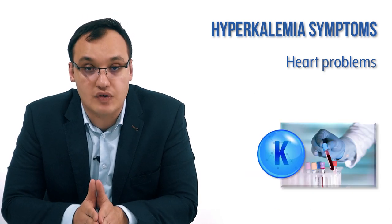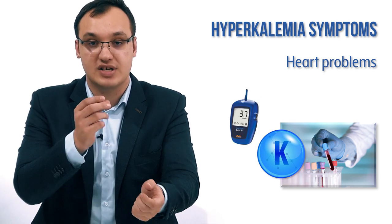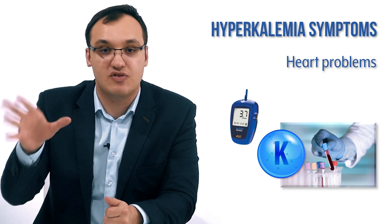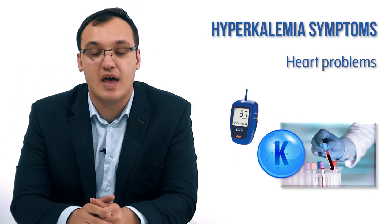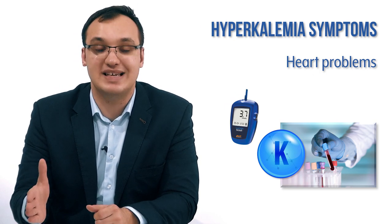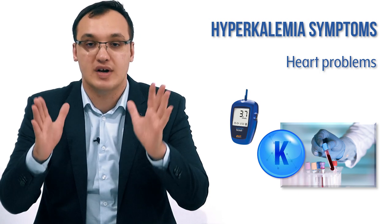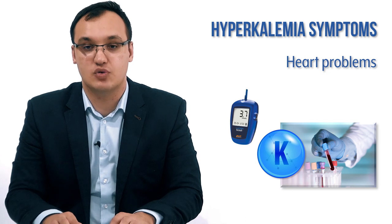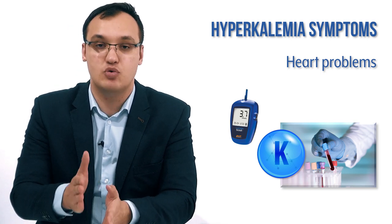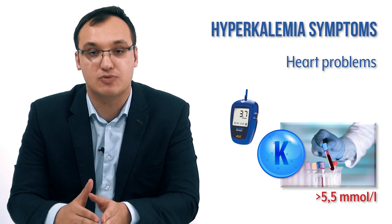The most important thing is to check lab values. You can use a point-of-care device — you take a blood sample, put it into the device, and get the result within one minute. This is far more important than ECG changes because ECG changes are not specific and sensitive enough to exclude other diseases. If you want to confirm hyperkalemia, check the blood level and you will see it's more than 5.5 mmol/L.